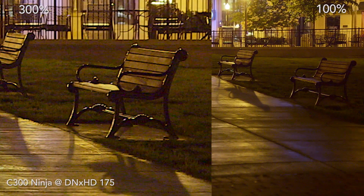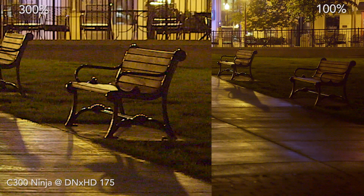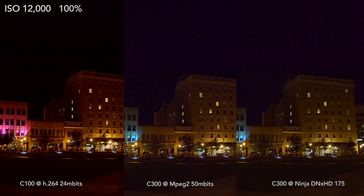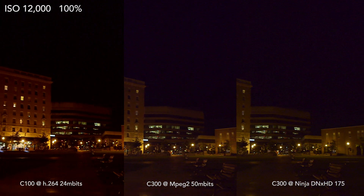I think you're probably going to guess how the results turned out, but if you've had any questions, let's go take a look. I'm going to do a split screen here — the C100 shooting its native 24 megabit codec, the C300 shooting its 50 megabit 4:2:2 codec, and the Ninja shooting at DNX 175.